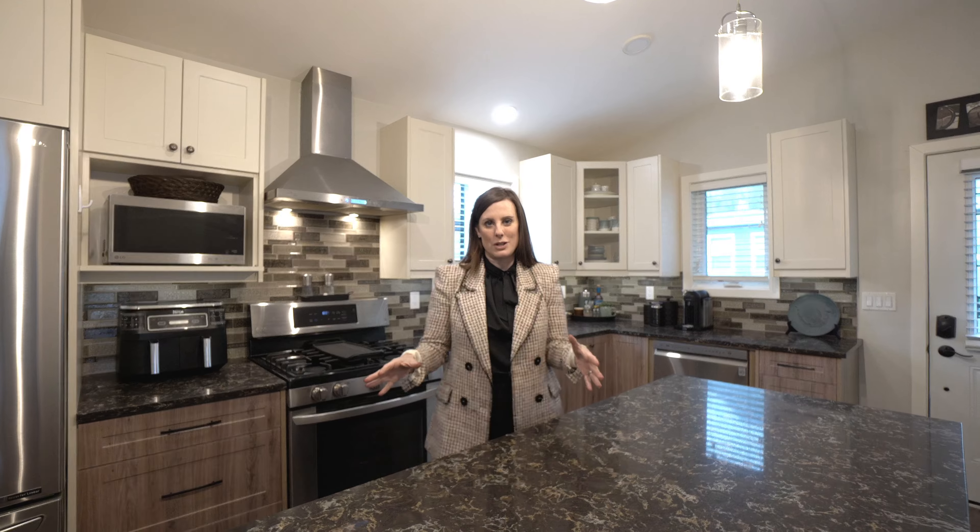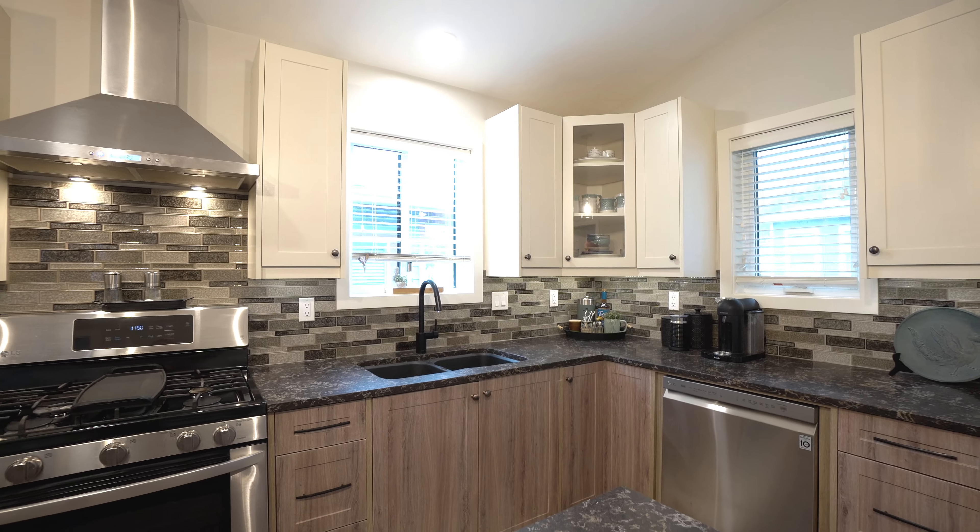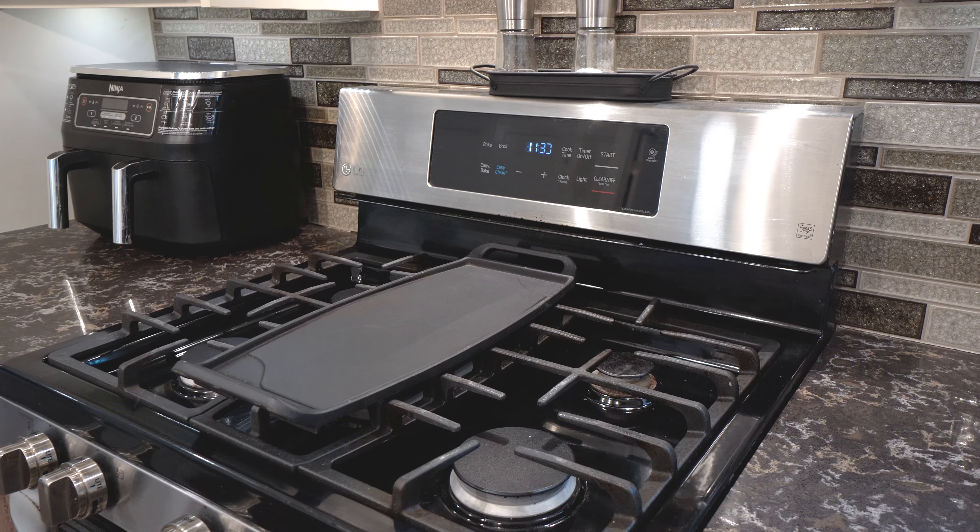This is a gorgeous kitchen with a lot of attention to detail, from the two-tone cabinetry to the granite countertops, stainless steel appliances, gas stove, and Blanco sink. This is going to be a joy for you to cook in, and there is tons and tons of space.